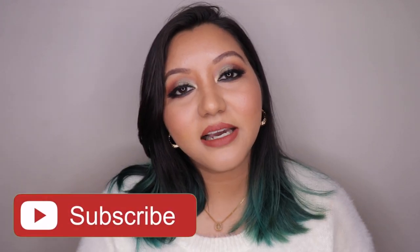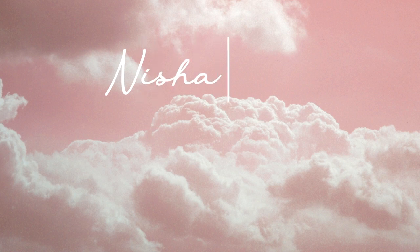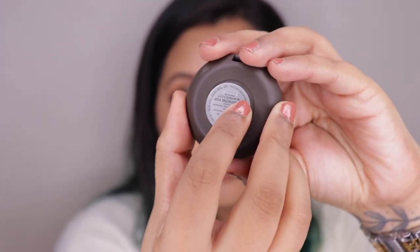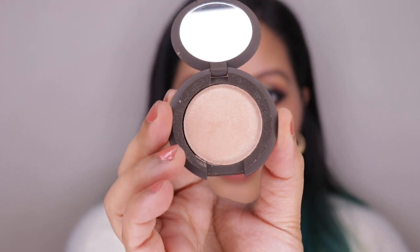Before we get into all the good stuff, don't forget to hit the subscribe button and the bell icon so you're notified whenever I upload. Now let's jump right in! First off, the BECCA Champagne Pop highlighter is priced at 1,500 rupees for 2.4 grams of product.